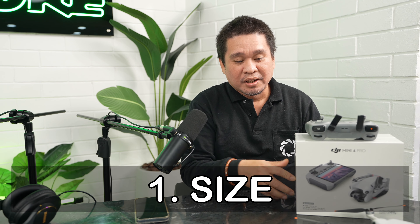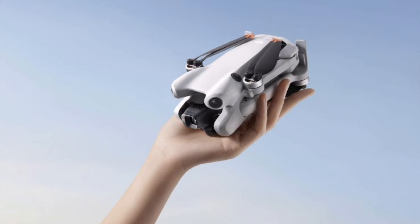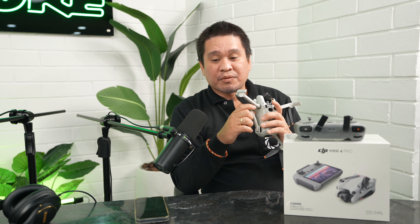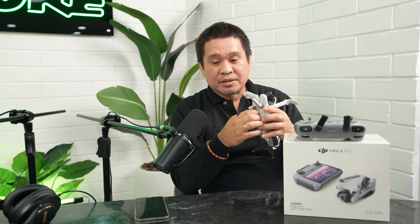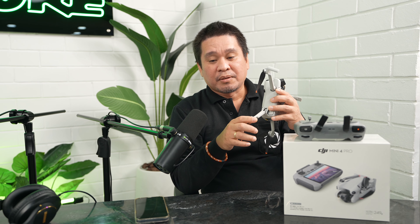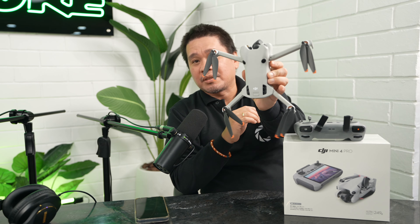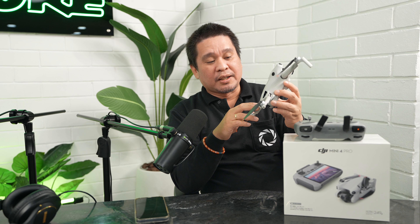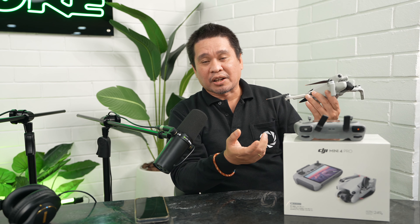First, the size. We need a small size sometimes, especially when we travel, so this is a perfect drone for travel. It's compact — the folded dimensions are 148 x 94 x 64 mm, and unfolded it's 298 x 373 x 101 mm. It's a very small drone, perfect for travel content creators. Reason number one: it's compact and very small.